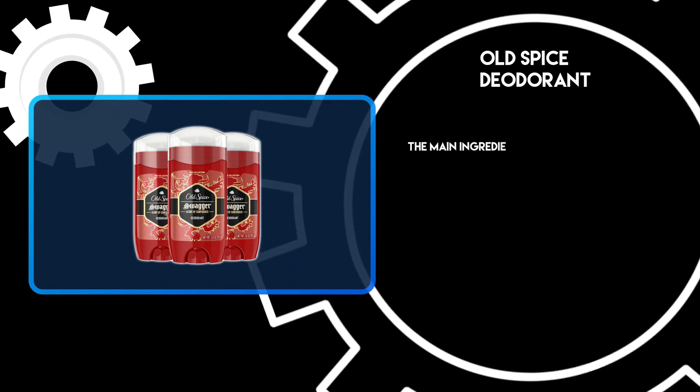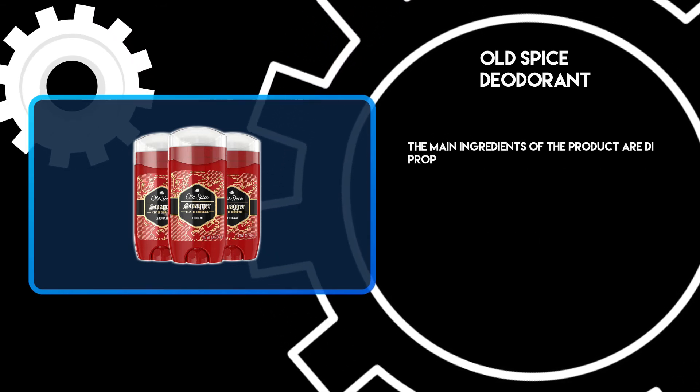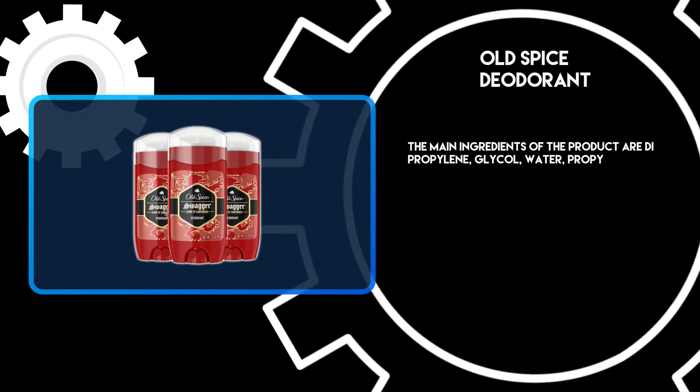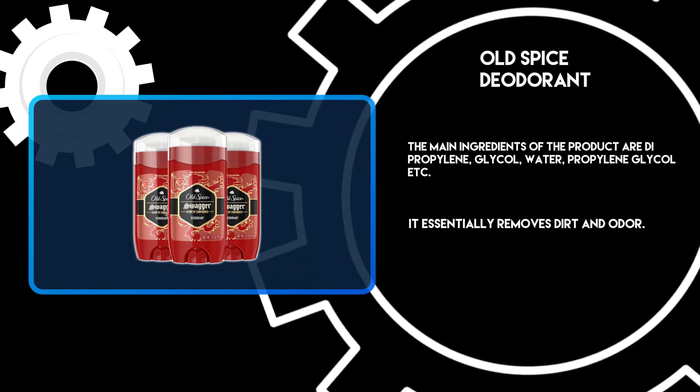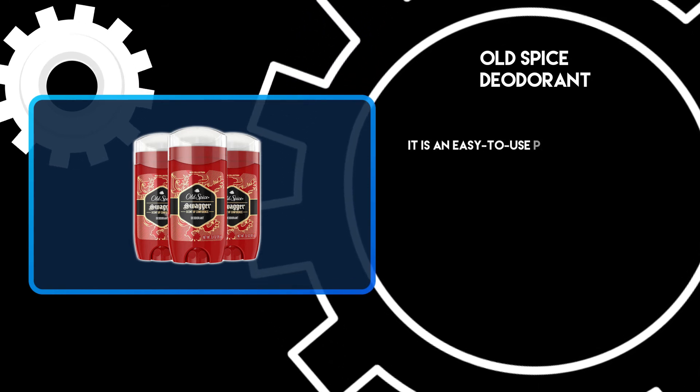The main ingredients of the product are D-propylene glycol, water, propylene glycol, etc. It essentially removes dirt and odor. It is an easy-to-use product.